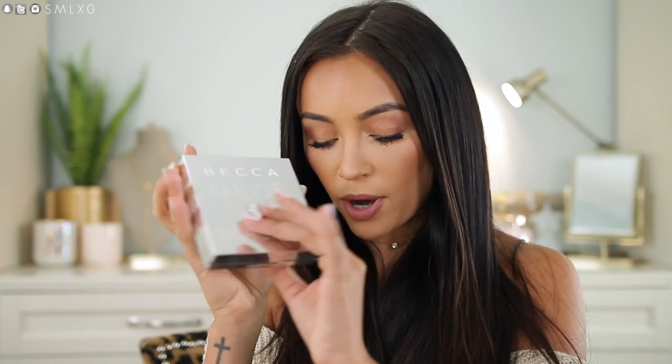Then for blush and bronzer I brought this palette — it's the Chloe and Malika Becca BFF Palette. I love this. It's so perfect for vacation. The bronzer color is perfect, the two blush tones are literally everything I want in a vacation blush, and the highlighter is really pretty too — very subtle. They all have the most beautiful finish. The bronzer is matte but has a soft focus effect. So I brought that.